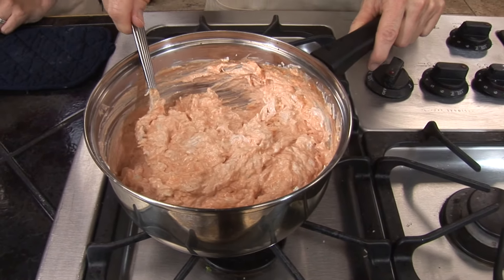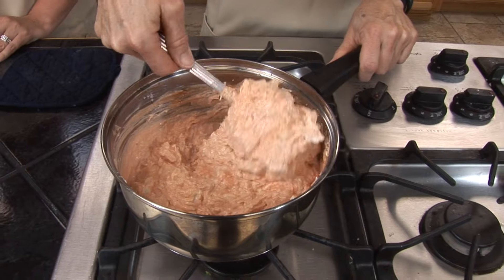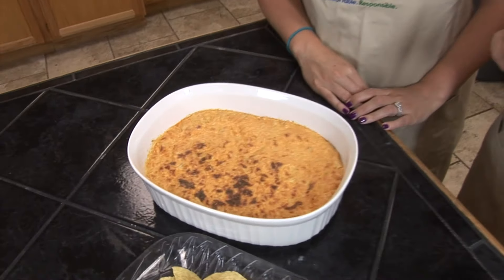Once everything gets mixed up well, you're going to place all the ingredients into a baking dish and bake at 300 degrees for about 10 minutes or until it's a little bit brown around the edges. After 10 minutes in the oven, go ahead and bring your buffalo hot wing dip out — you can see it's nicely browned on the top — and get ready to dig in.